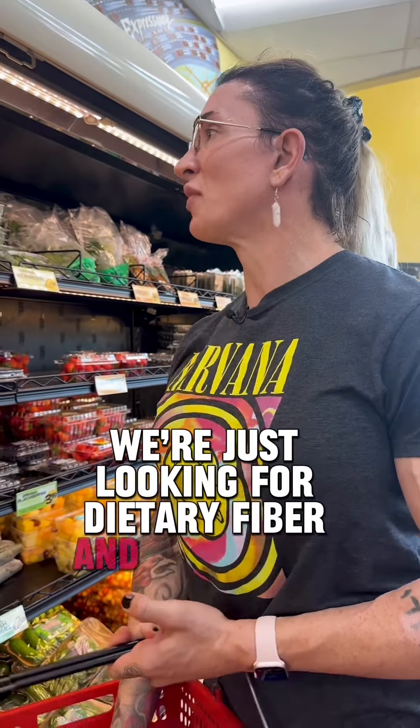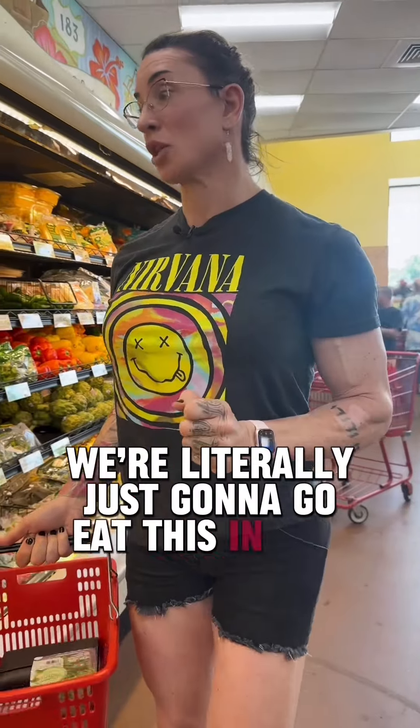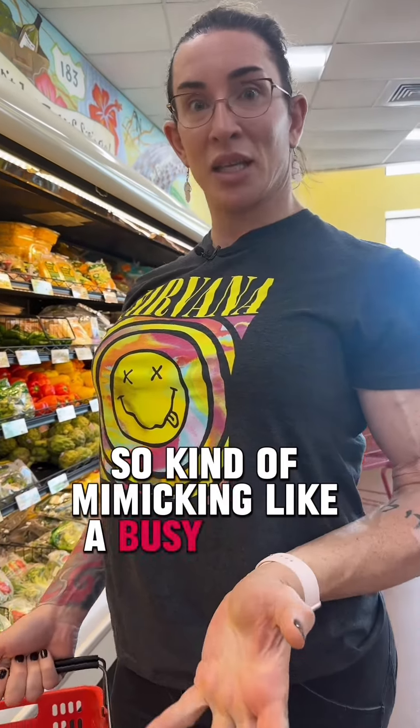We're just looking for dietary fiber and veggies to fill my tummy so that I'm not hungry. The more veggies you have, the more it's going to fill that tummy up. And remember, we don't have a microwave — we're literally just going to go eat this in the car, kind of mimicking a busy lunch day for work.